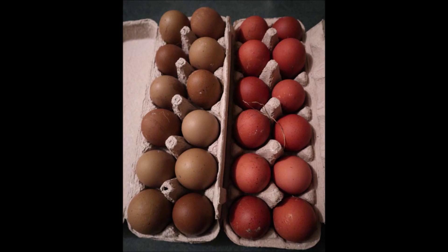These amazing eggs are Black Copper Marans and Olive Eggers from my friend Mary.